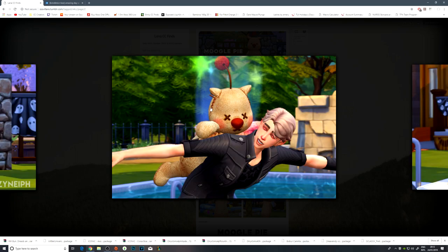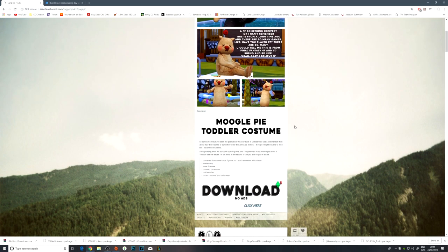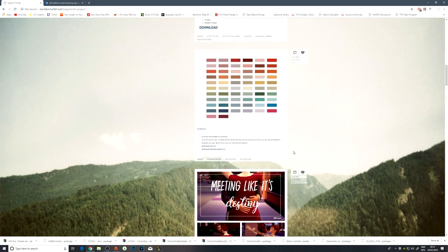I mean, like, the actual quality of the CC is amazing, but it's horrid. I would never put my small toddler child in there — that's a no from me.